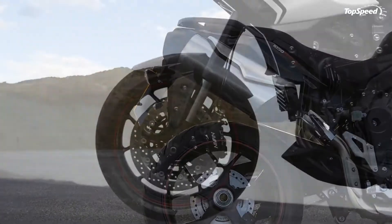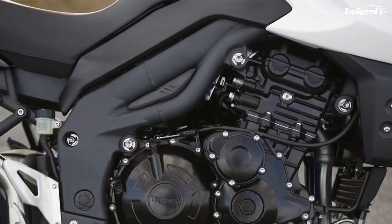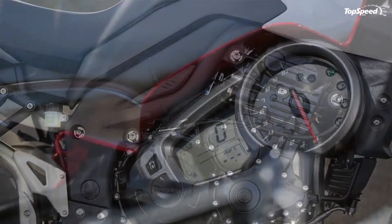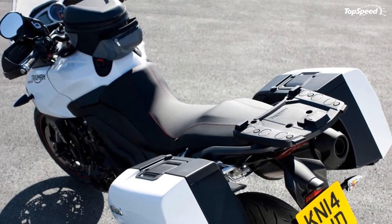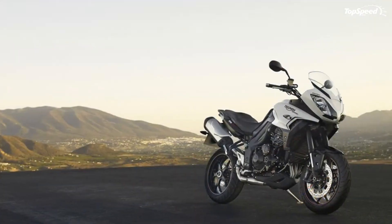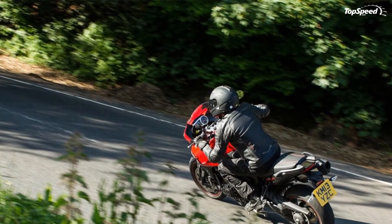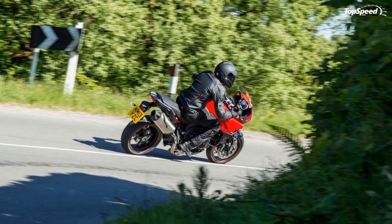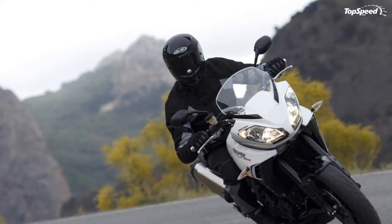Riding position: the riding position has been altered so that you sit 5 mm lower than before and have a slightly more forward-leaning stance. The seat is narrower at the front so the reach to the ground is easier. Your passenger still sits higher than you, though not quite so much, in line with the Tiger Sport's sporting look. The handlebars are also slightly lower and closer to you for a more sporting feel, giving more feedback and control during sports riding.